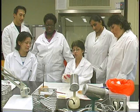Medical laboratory science encompasses several disciplines: clinical chemistry, hematology, microbiology, histology, as well as transfusion science.